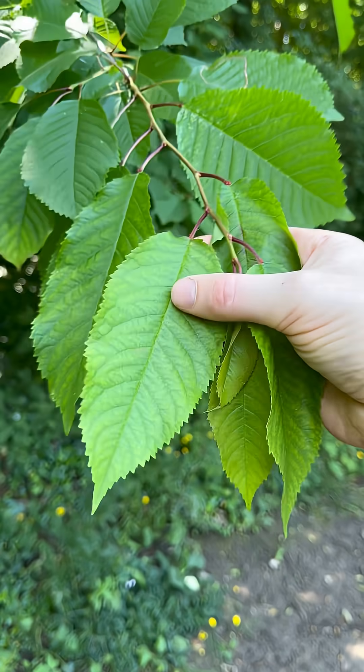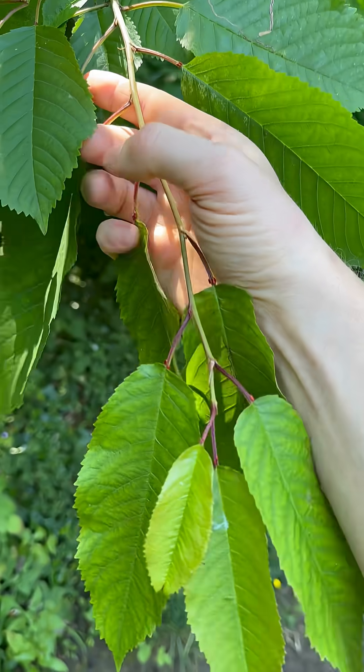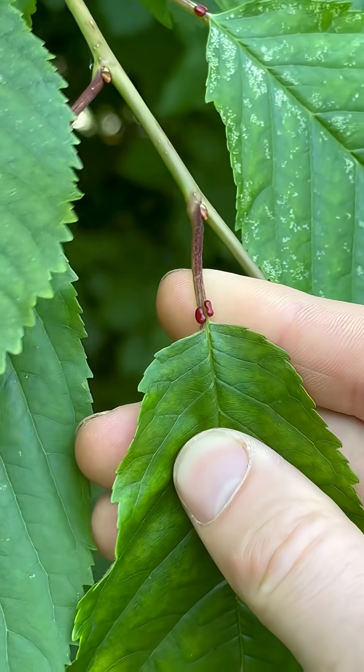The leaves are oval with a pointed tip and a serrated margin, and if you look at the base of the leaf you'll see there are two bright red glands.